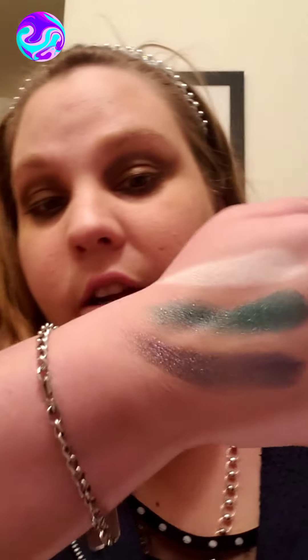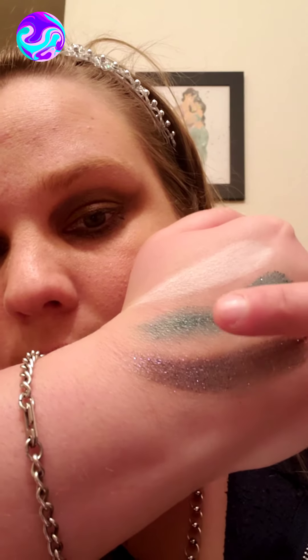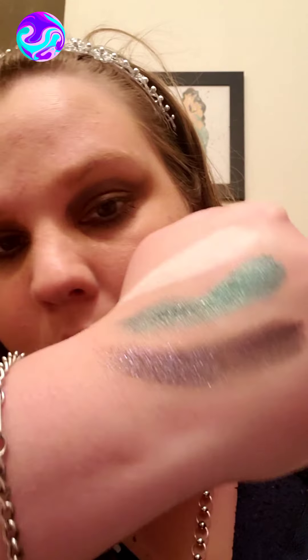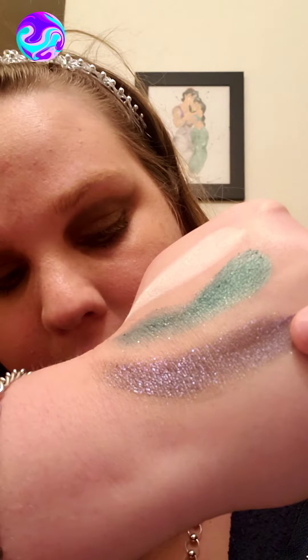The next one is called Full Size, and it's like a sparkly blue-purple color. It's really, really pretty — I'm actually wearing that on my eye today. So there's those three swatches. The green one's a metallic, Full Size is like a glitter metallic, and Boxy is the matte. So again, that was Boxy, Charmer, and Full Size.